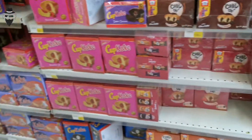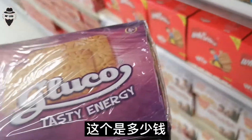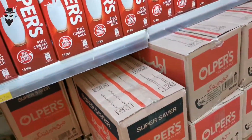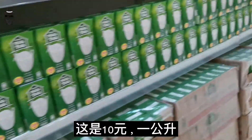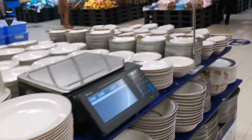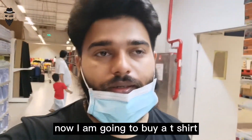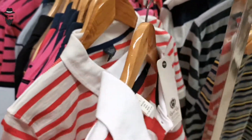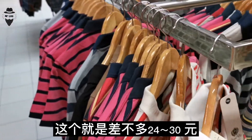This is $1, this is $10, this is $8, this is $10. Now I bought a lot of things. This is $10.